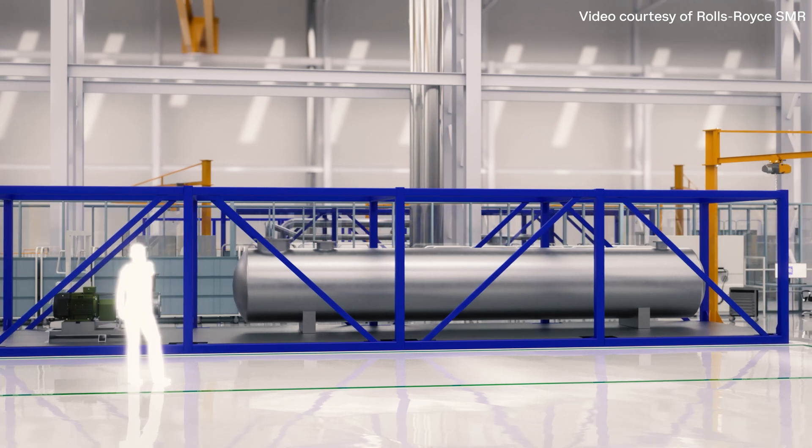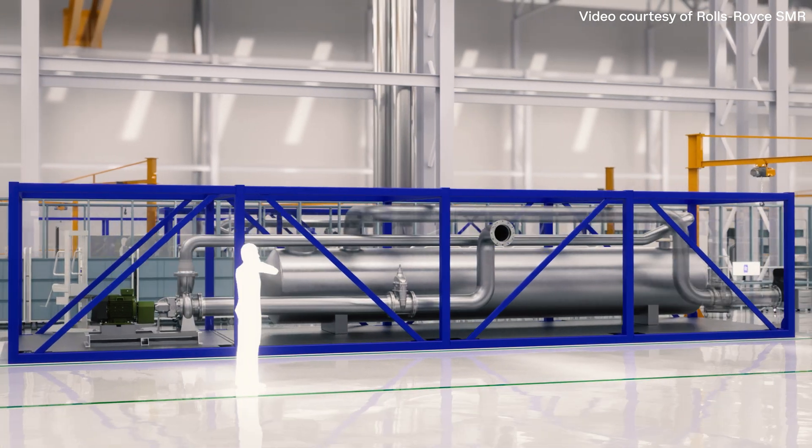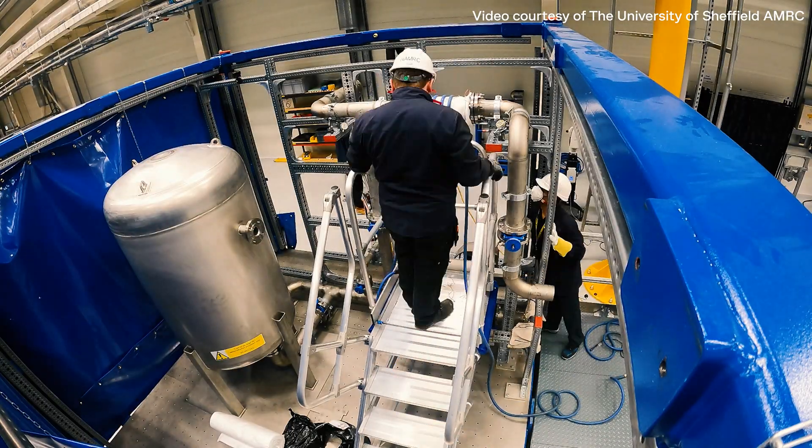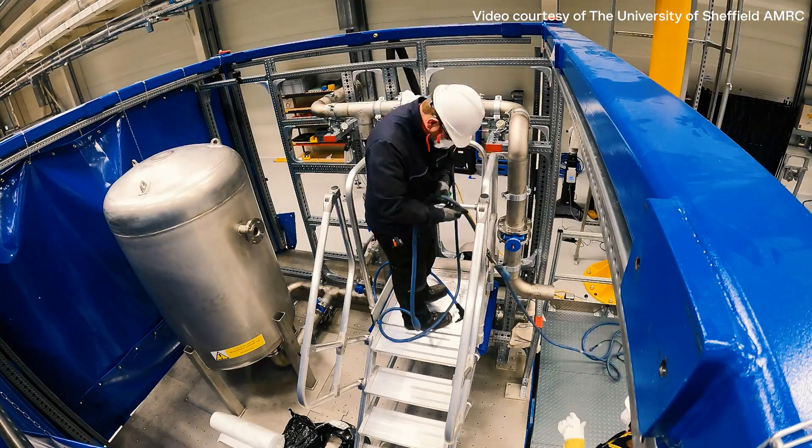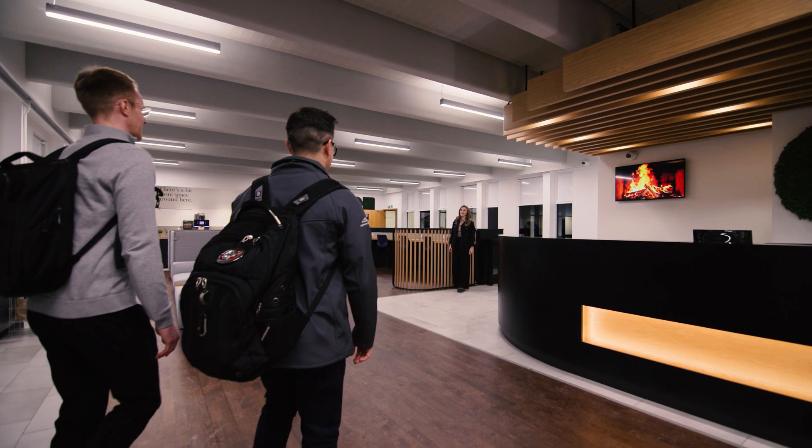SMRs will be constructed much quicker than conventional large nuclear projects. To prevent delays to our power plant commissioning schedule, each of our modules will be rigorously tested before it leaves the factory, and Rolls-Royce SMR has chosen CPI to deliver a factory acceptance test demonstrator.